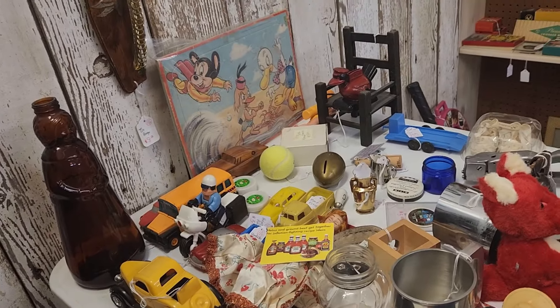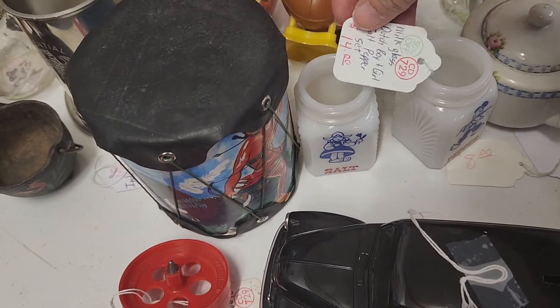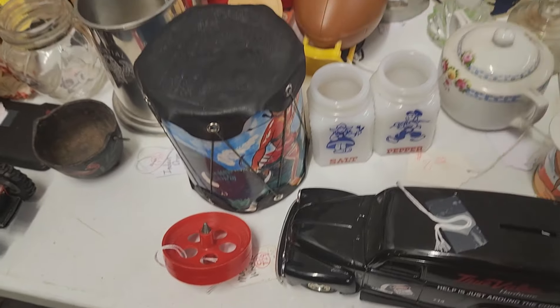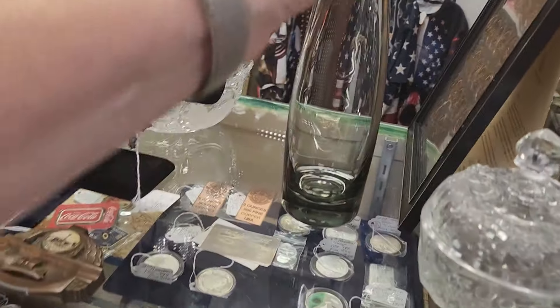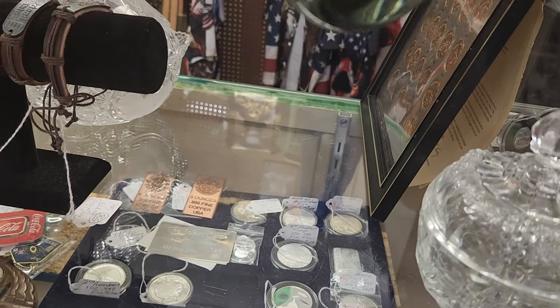I think these are the Morton Salt and Pepper Shakers. Let me look — milk glass Dutch boy and girl salt and pepper shakers. This booth only has 40% off, and at $99 that's way out of my price range.